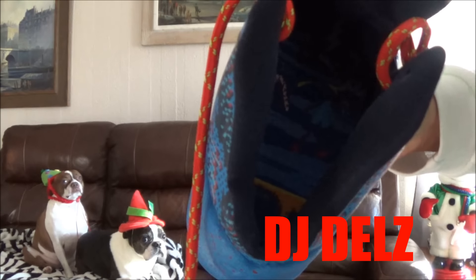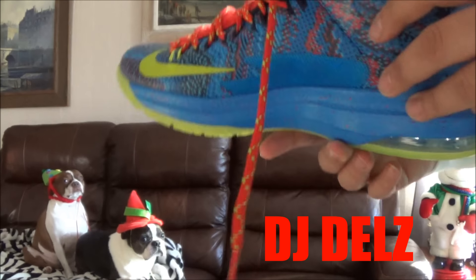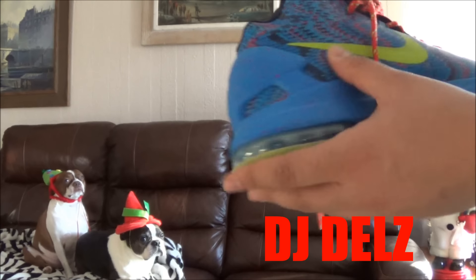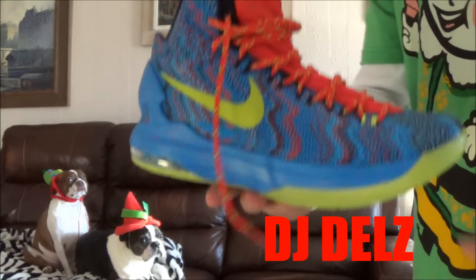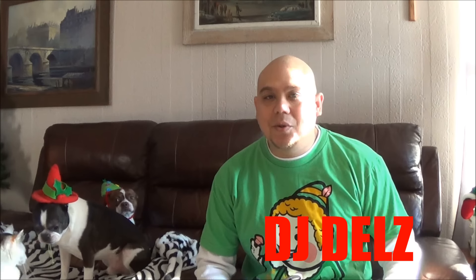There's a lot of great details in the shoe, as you can see inside right there. This definitely just reminds me of Christmas as a kid. So this is gonna be my number five pick, the KD5 Christmas Edition shoe.